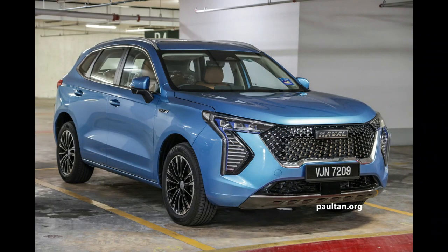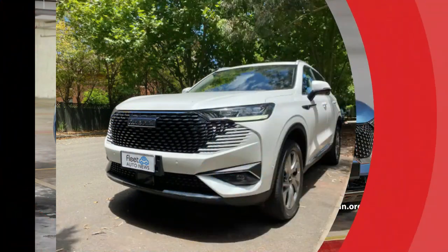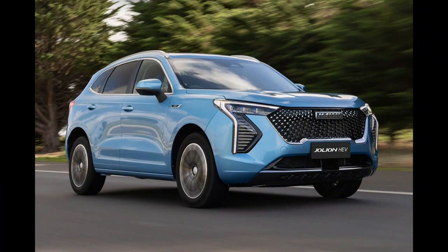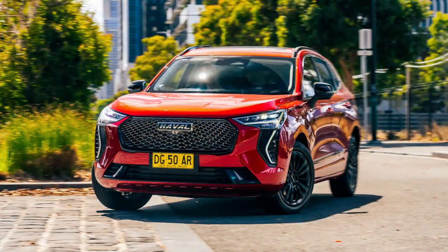You'll want to have your phone connected, as the Haval H6 doesn't have factory satellite navigation. Handily, however, turn-by-turn directions from Google Maps appear in the display. There are no physical controls for the climate control, again forcing you to rely on the touchscreen, while the system can lag when you're swiping between screens.